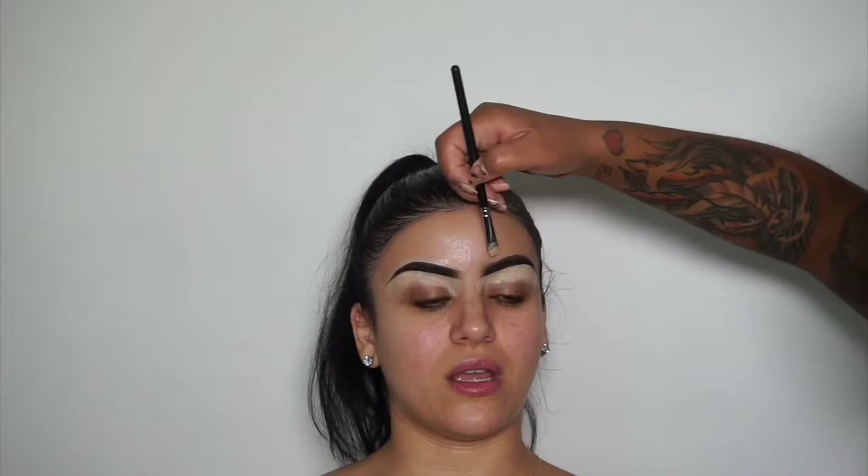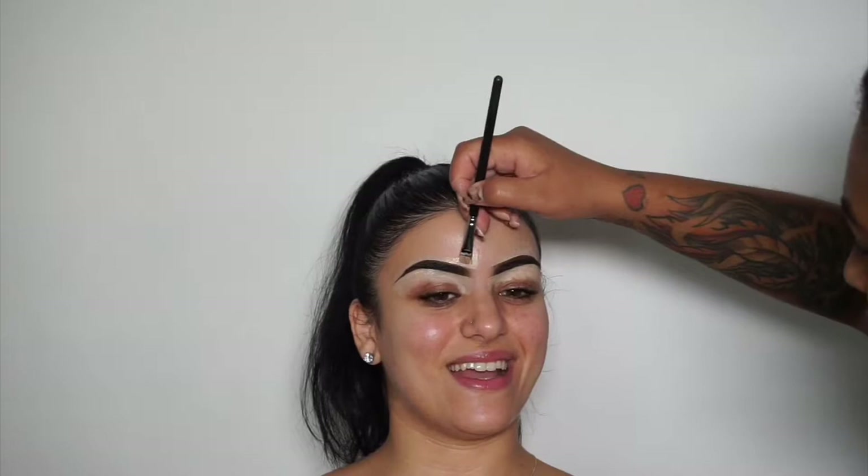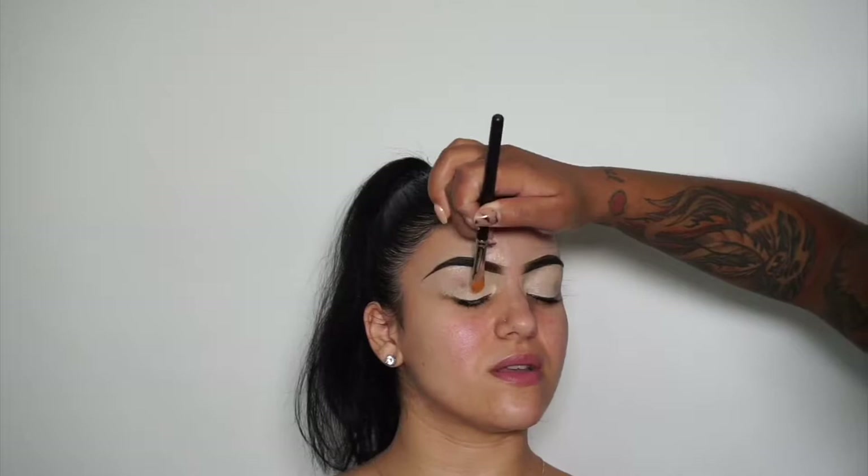You'll also touch this up when you put on the foundation. Super easy to clean that up even if the concealer you're using is light. I'm just taking that line and blending it — basically using my brush and pushing it up so it's not just a sharp line.